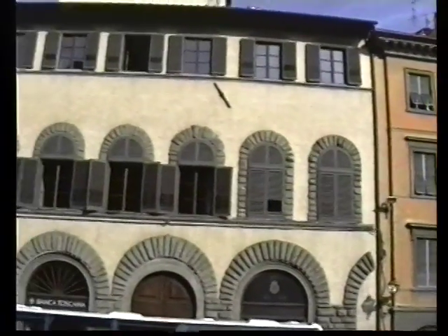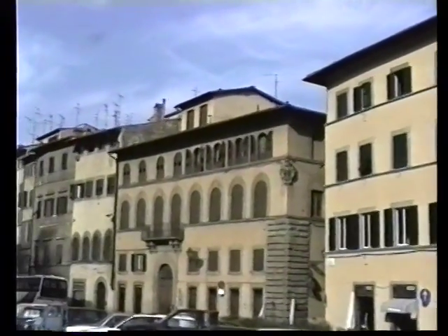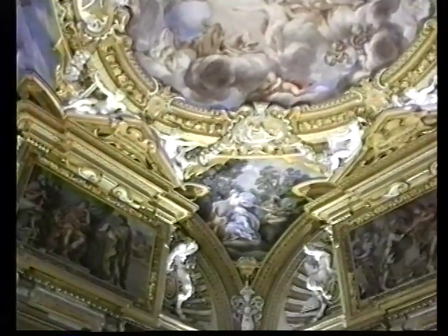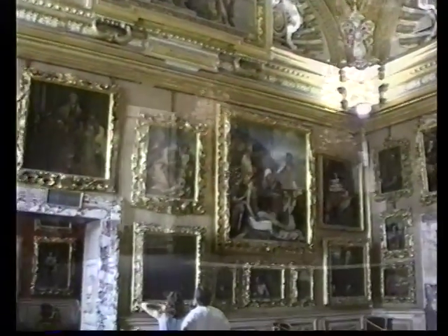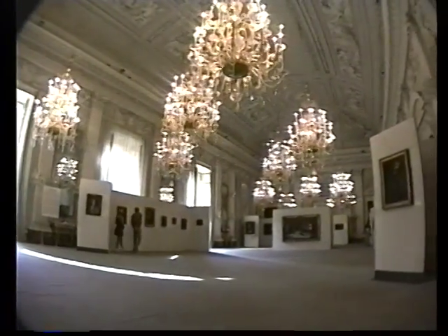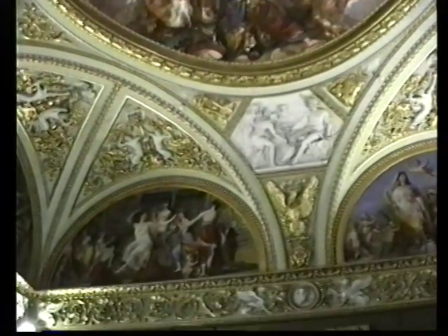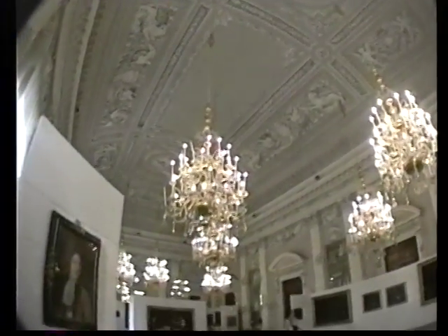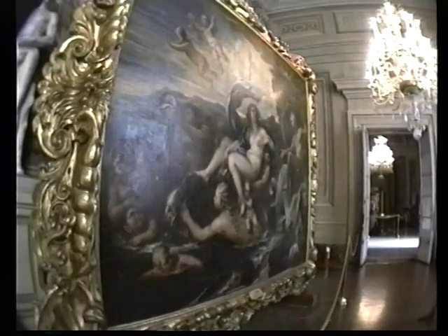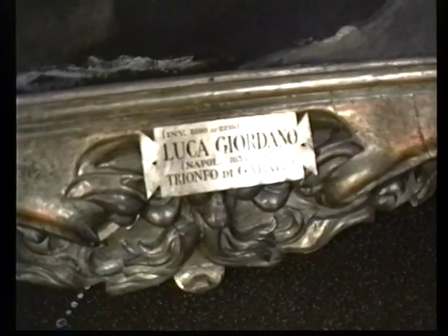We'll be looking at the Pitti Palace, originally built in 1457. The neighborhood of the Pitti is in the Oltrarno, just across the river. The art galleries inside the Pitti display the most perfect integration of sculpture, architecture, paintings, and overall decor that you'll find in any museum in the world. This is probably the most spectacular Renaissance palace ever constructed, and the artworks here were collected by the Medici family who lived in the palace in the 16th and 17th century. They were the wealthiest family in the wealthiest city in the world at the time.